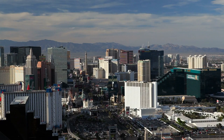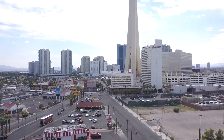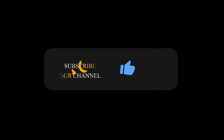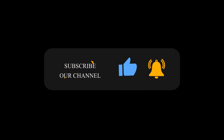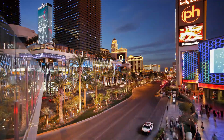And those are the 7 easy ways to save money in Las Vegas, Nevada. I hope you found this video helpful and informative. If you did, please give it a thumbs up and share it with your friends. And don't forget to subscribe to my channel and turn on the notification bell so you don't miss any of my future videos. Thank you so much for watching, and I'll see you in the next one. Bye!